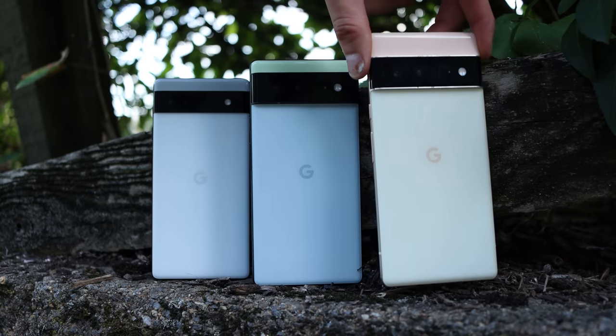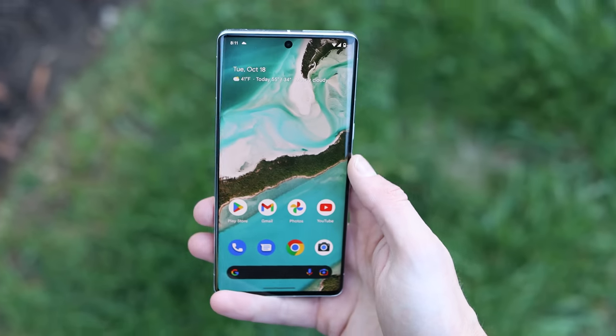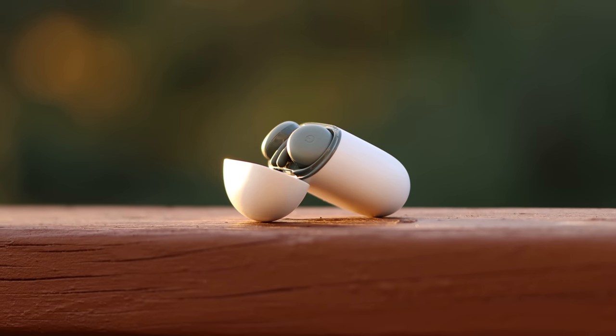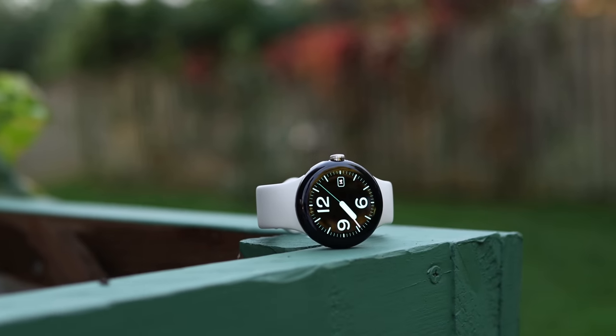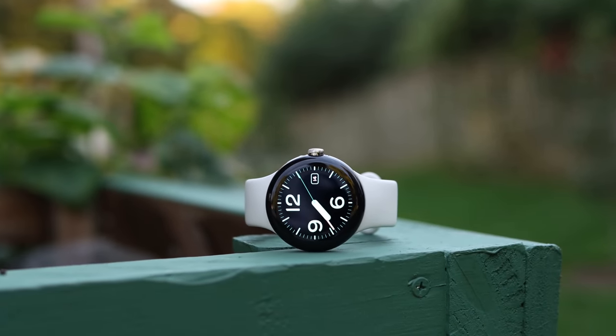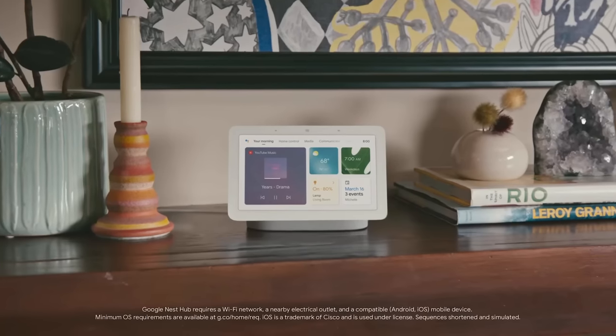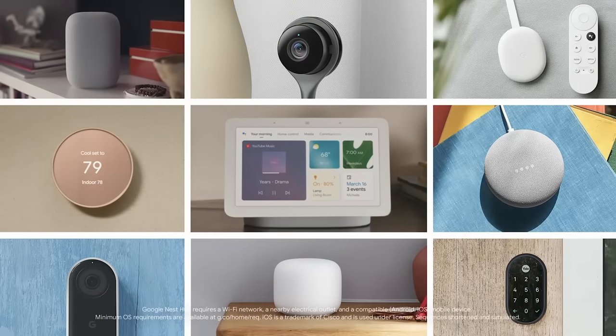Looking at the hardware in this video: we have the Pixel 7 Pro, and of course there are many other Pixel phones, and Google does a good job of keeping the software pretty uniform. Then we have the Pixel Buds Pro, and also the Pixel Buds A, a more affordable pair that does a similar task. And then we have the Google Pixel Watch. Beyond that, there are the Google Nest products connecting things in your smart home, from speakers to thermostats, and of course the Google Chromebook. Google is also coming out with a Pixel tablet very soon, but we can't talk about that yet.